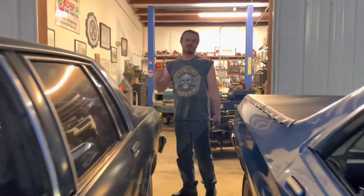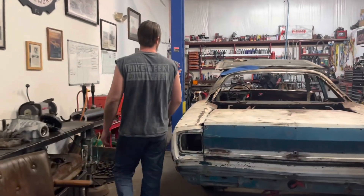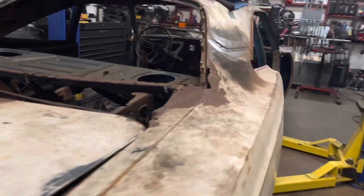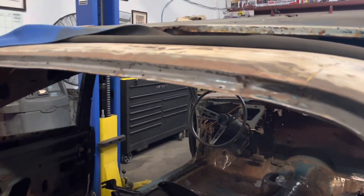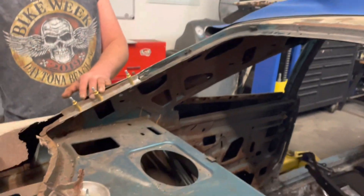Now come on inside the shop — we'll show you some of the projects we've got going on. This is the 68 Roadrunner we've been working on for a while now. We got some of the windshield brackets done, and most of the car is chopped out on the internals. We still need to put the frame rails in.